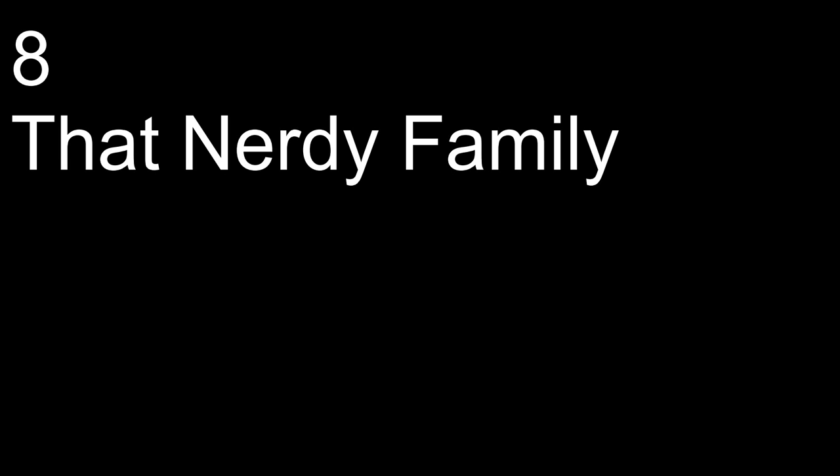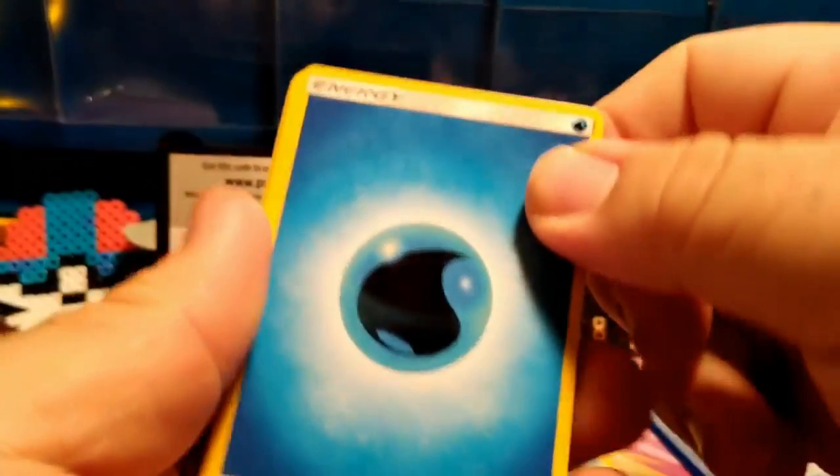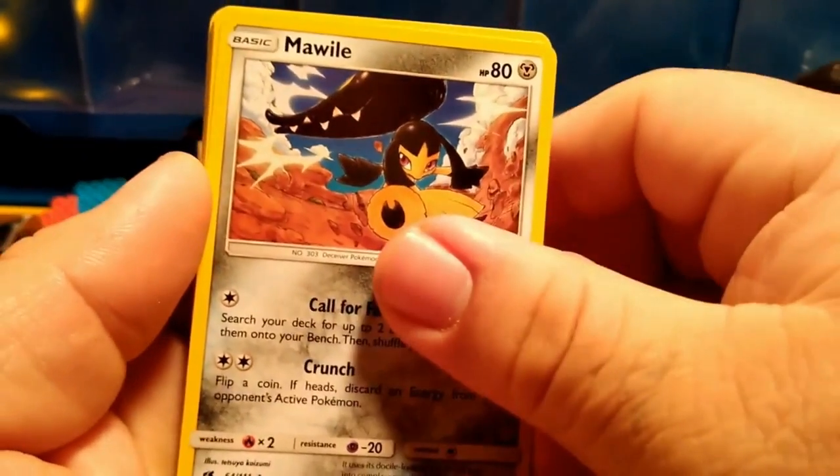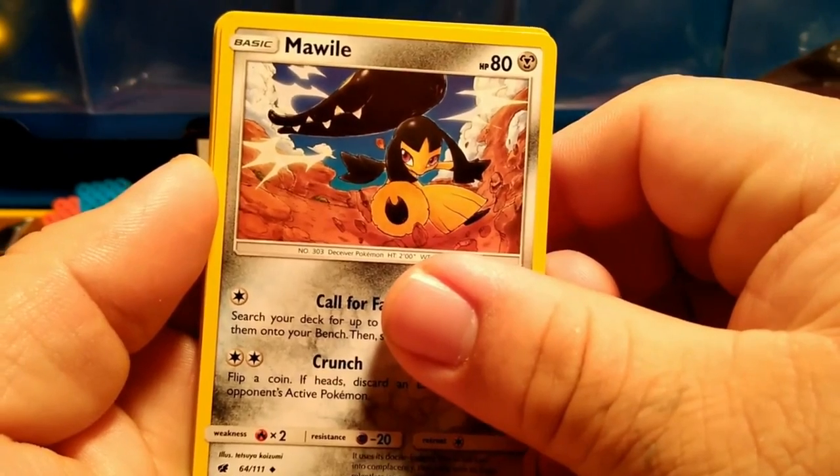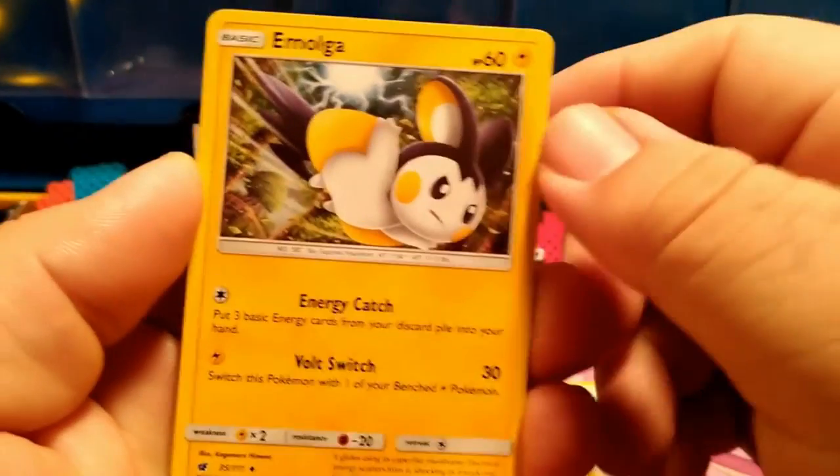Some of you might not recognize the name That Nerdy Family, but they had another channel before. This video has no big pulls in it but they have some funny outtakes at the end. We got a water energy, snow, a great card — what is that? Something, Mole — there's a little Gravier magic card.